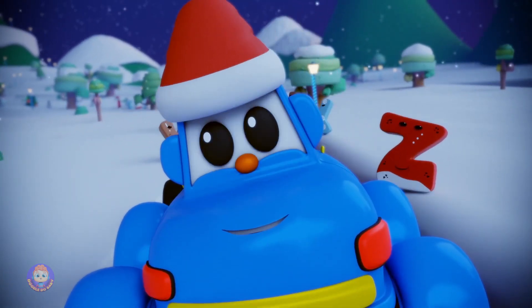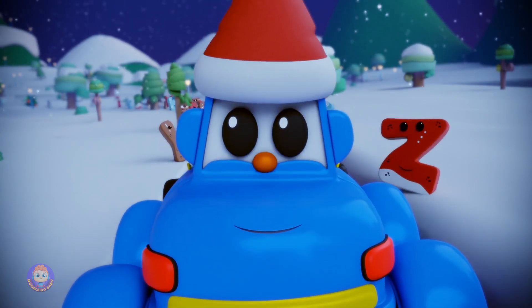Thank you for helping me with my merry alphabet jingle. Merry Christmas. Bye.